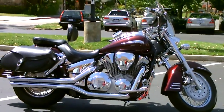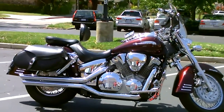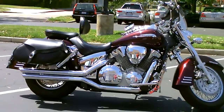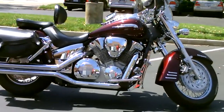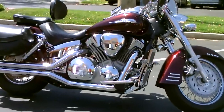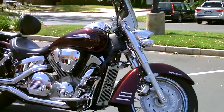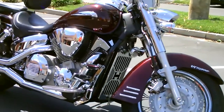Here we are at Contra Costa Power Sports at our new location, 1150 Concord Ave, and today we have a 2007 Honda VTX 1300R. This is the retro model with the long fenders, and this one has the spoke wheels and a lot of chrome extras — it's got a chrome cover over the radiator.